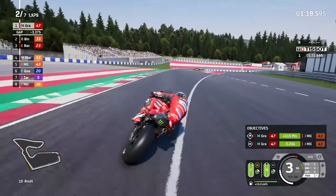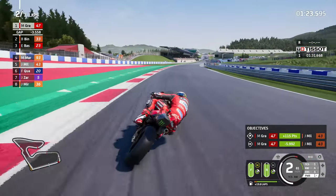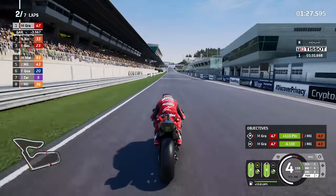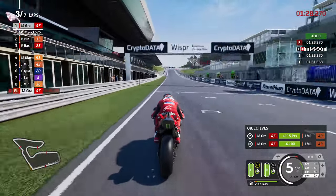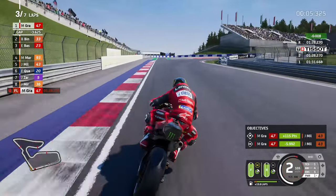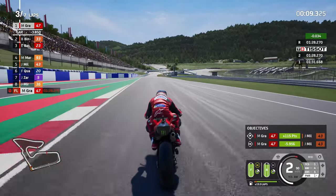Fabio Quartararo in sixth place. Interestingly, the Yamaha was the bike everyone made a comment about in the early stages of testing at Jerez, and they said they'd made a big difference. Not really that noticeable, but they're up there in the top six. Fabio has been making big news recently.